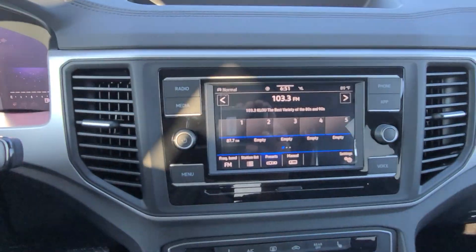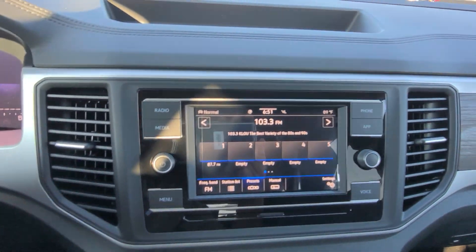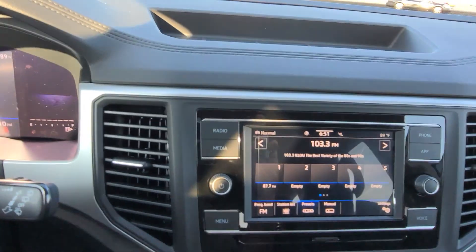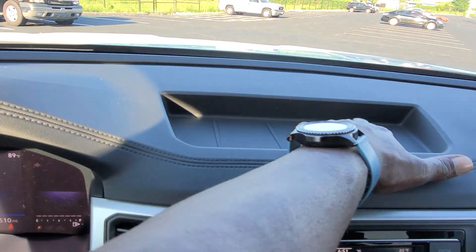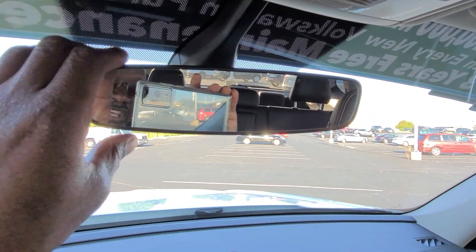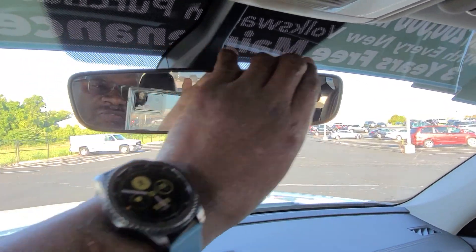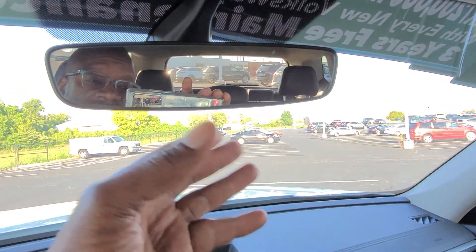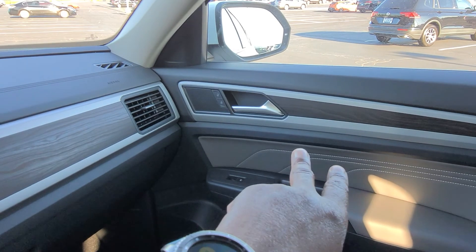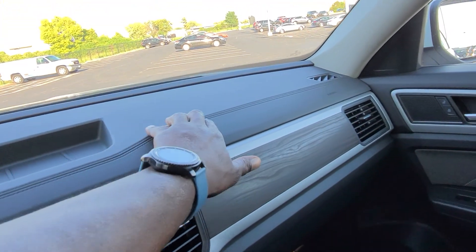Actually, I may need to correct myself — these may not be heated mirrors in this trim. I'll have to research that because this is a different setup on the climate control, so that may not be true. There's a storage bin right here, same as it has been since the Atlas came out in 2017 or 2018. There's your auto-dimming mirror — no compass, no home link in this one, just an auto-dimming mirror. This car does have rain-sensing wipers, and a vanity mirror with an LED light above on each side. That wood grain goes across the dash and into the door panel, and there's a faux stitch up here as well.